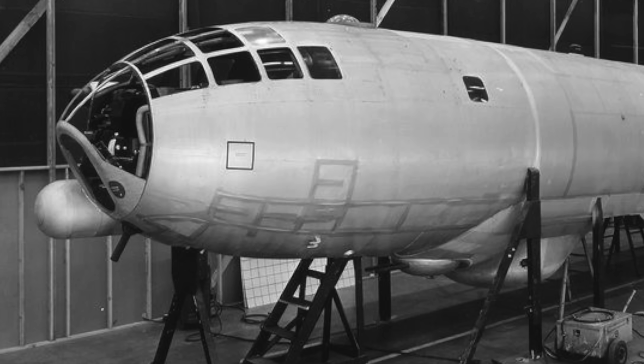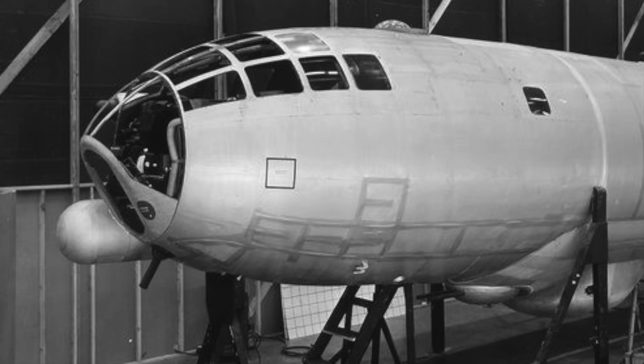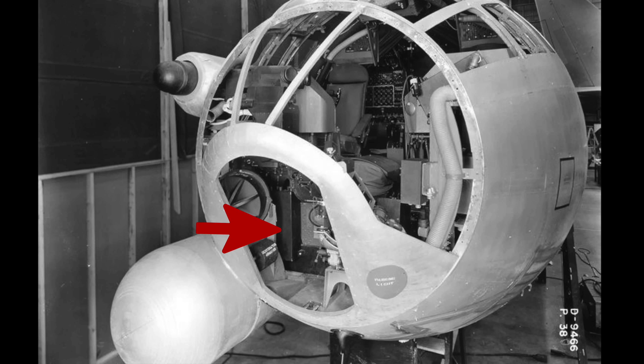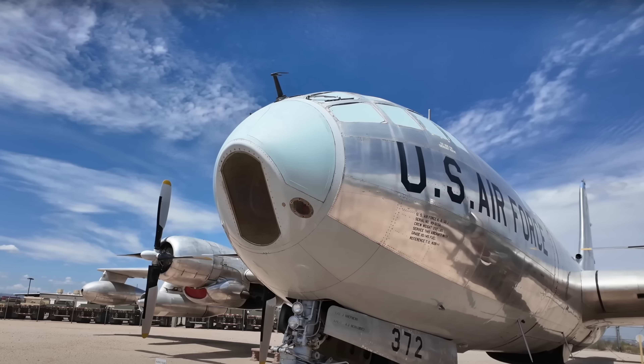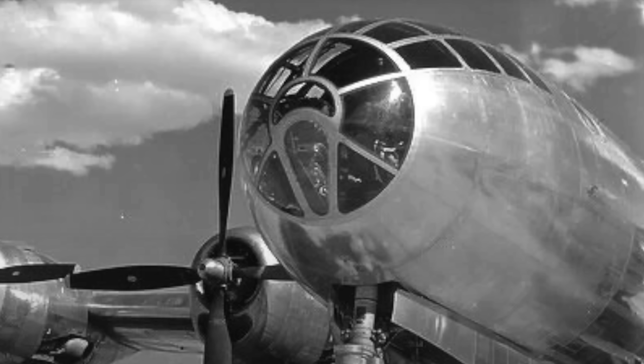The nose section remained circular, which was ideal for distributing the forces from the pressurised interior. The section of flat glass was to avoid interfering with the bomb site just inside. You'll see other aircraft such as the B-36 also had a flat piece of glass, although it was later replaced with a plug as they moved to a periscopic bomb site down through the floor. This also used the B-50D's less complex glass house, helping visibility as the crew wouldn't be looking through so many frames.